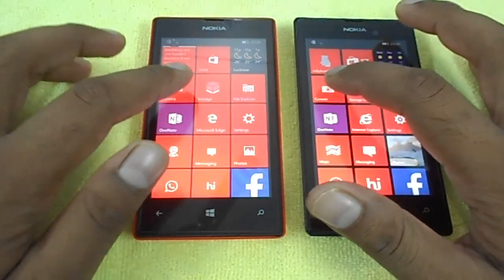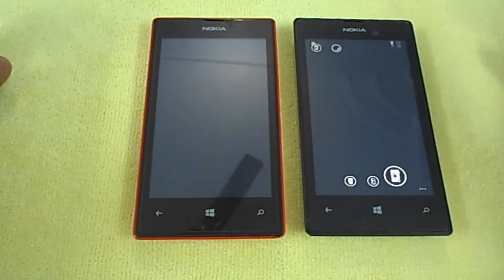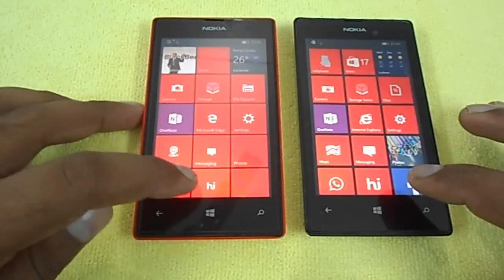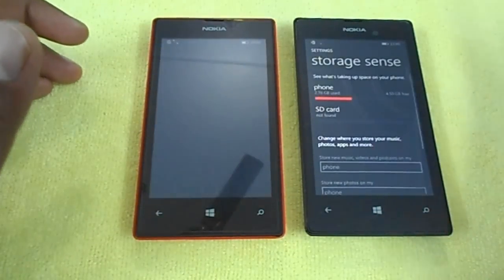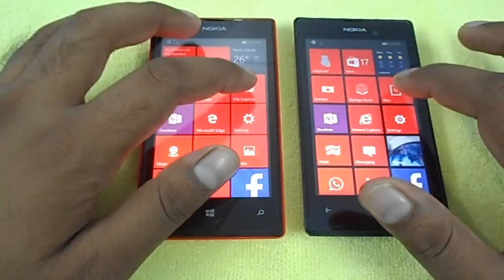Let's launch the camera — Windows 10 camera is a bit faster, it already came up. Now we check storage. Windows Phone 8.1 goes first here. Let's see the file manager on both devices. Windows Phone 8.1 launches faster here as well.